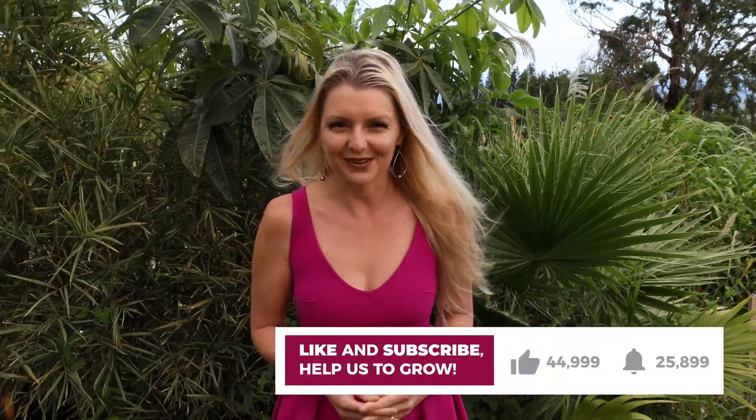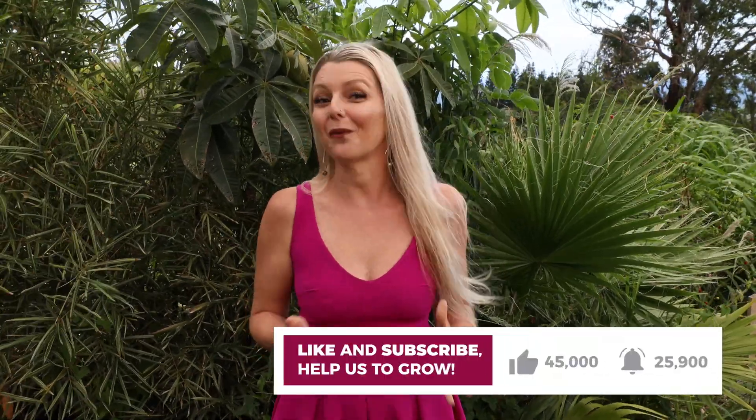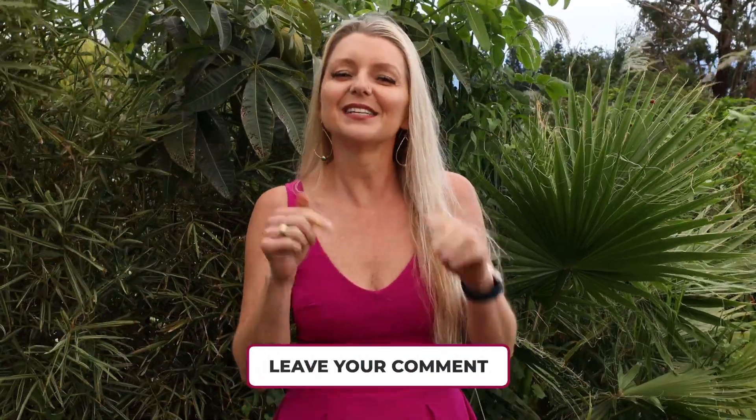If you liked this video, give it a thumbs up. If you want to show us some real support, subscribe. Let us know what you thought in the comments below. Thank you so much for watching. Wishing you the best on your health journey. Aloha.